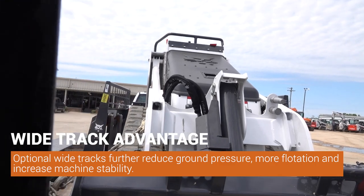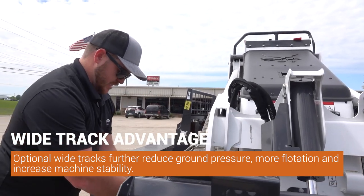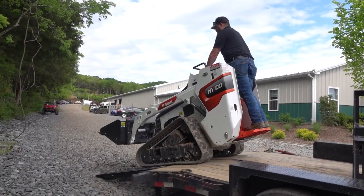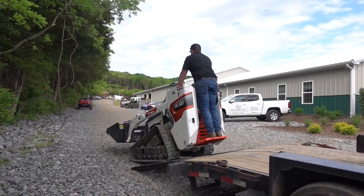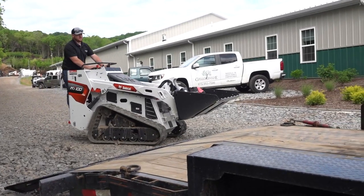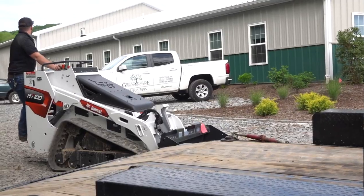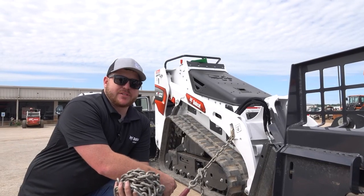This is a wide track MT 100. The advantage of the wide track is more flotation and less ground disturbance, which is really a big deal for guys who just need to get in and get out — whether they're doing pavers, hardscapes in the backyard, or concrete work. Bobcat really stepped it up in the MT market, pushing out a good solid machine.